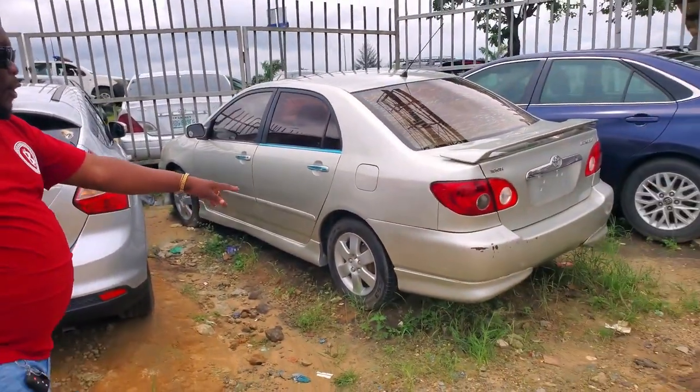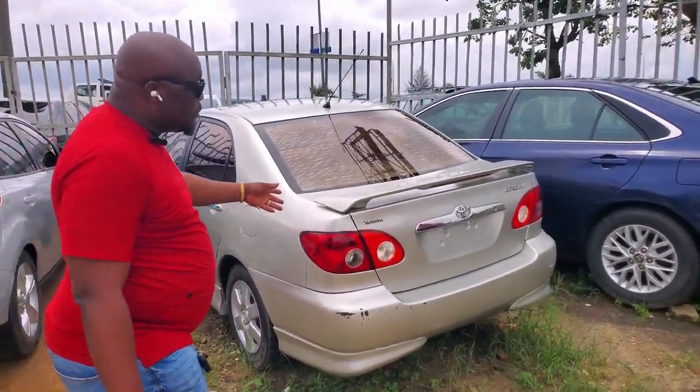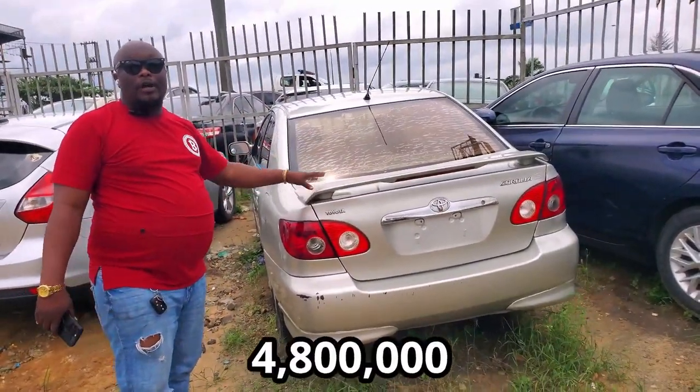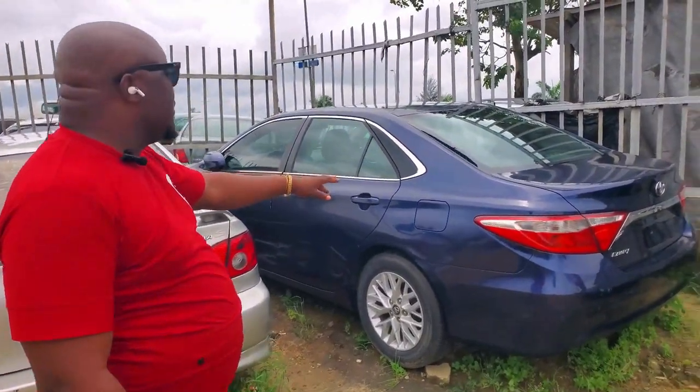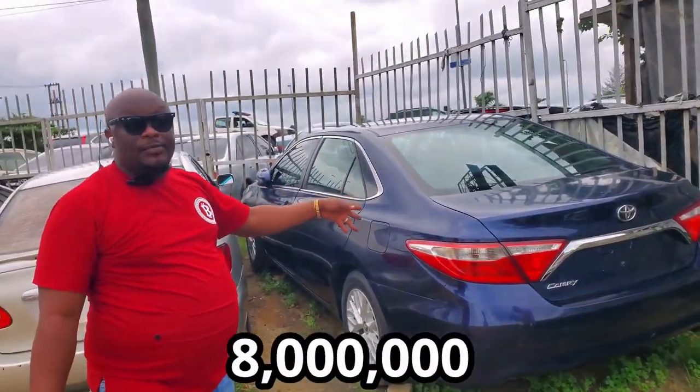We also have the sports Toyota Corolla sports, going for $4,800,000. We also have this 2016 Camry going for $8,000,000.